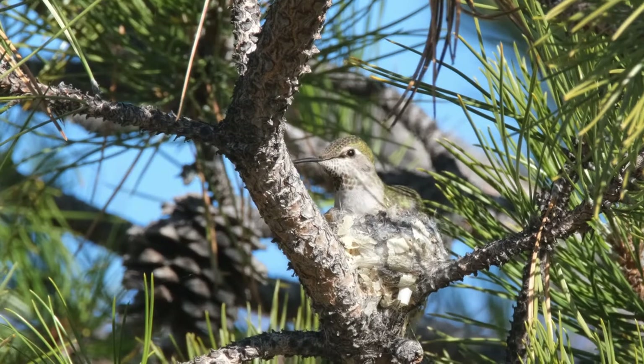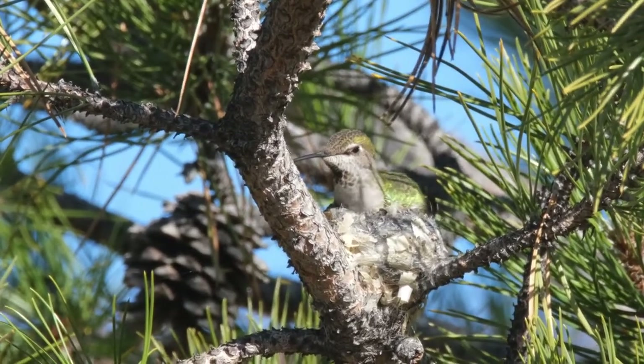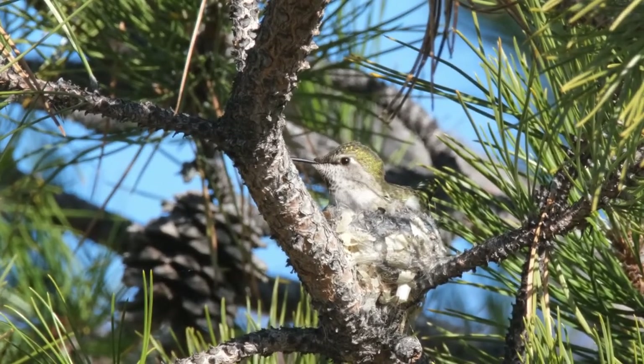Filming this nest from start to finish is not only a gift, but the videos provide strong evidence of nesting success as Anna's hummingbirds expand their range to the north and east.